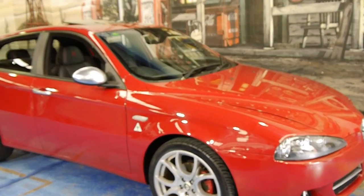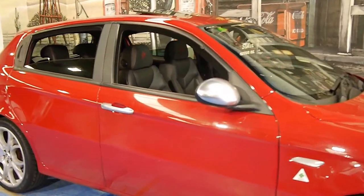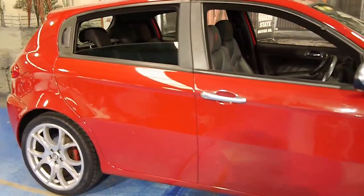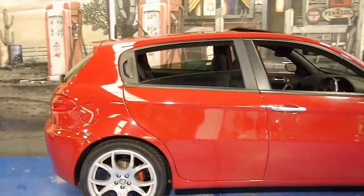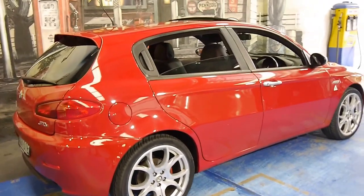Today we have for you a 2009 Alfa 147. My name is Philip Tarrant and I'm going to have a chat to you today about this very nice example of a 2009 JTDM.